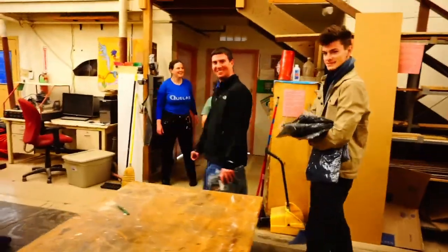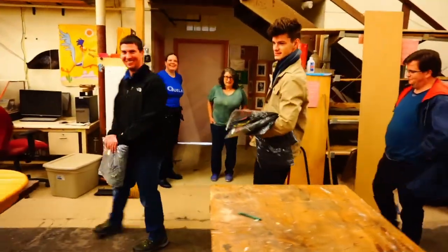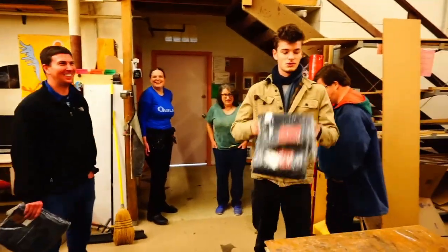These are our newest members of the jeans club. All QLab members get a free pair of jeans at least. Alright, let's go to the welding area.